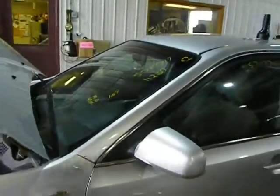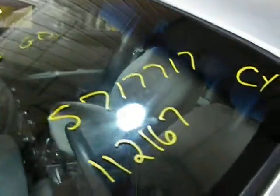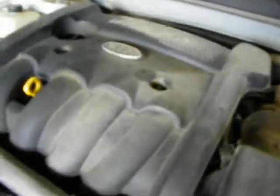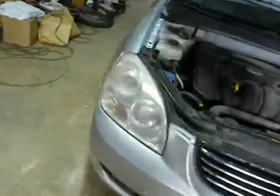2007 Kia Optima LX, stock number S717717, 112,167 miles, 2.4 automatic, nice and quiet. Damage to the left front fender, headlight, bumper, hood. Steel wheels.